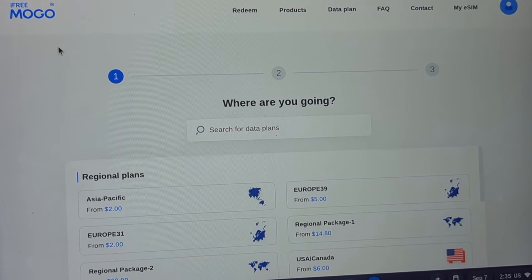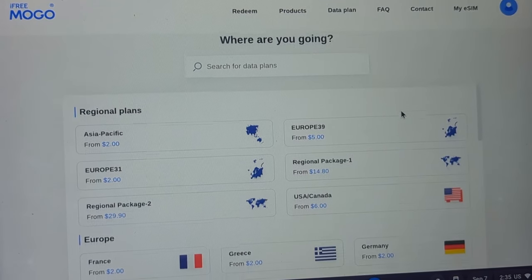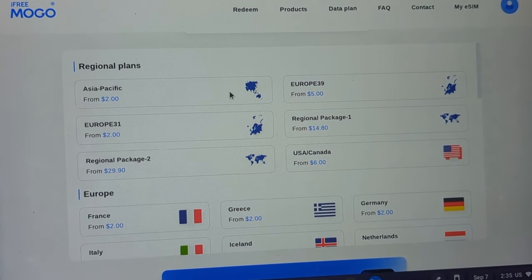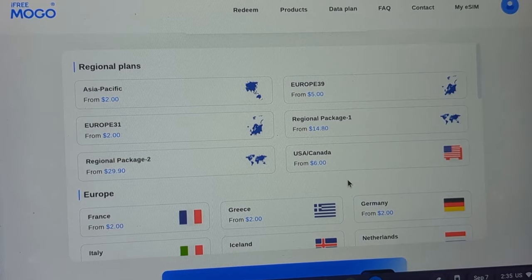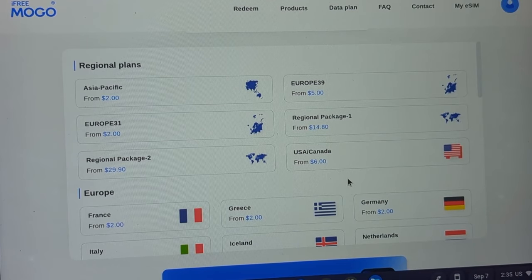One service I tested out was called iFreeMogo. They have a lot of different international packages, and the Asia Pacific package is the one we're looking at. One thing to keep in mind is all of their current plans are data only, so there is no traditional call and texting support. However, with a data package you could always use Google Voice, which is completely free as long as you have an internet connection, to make calls and send messages.